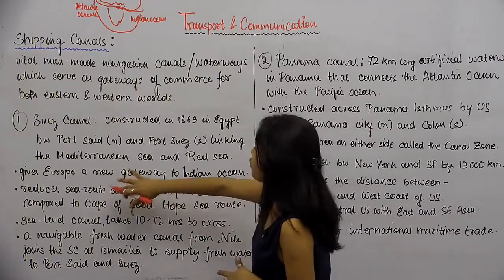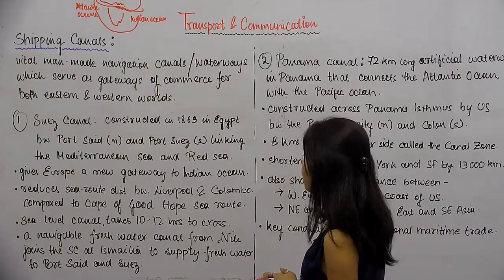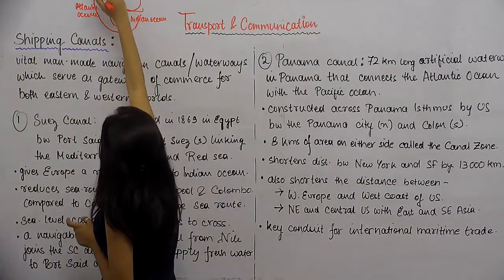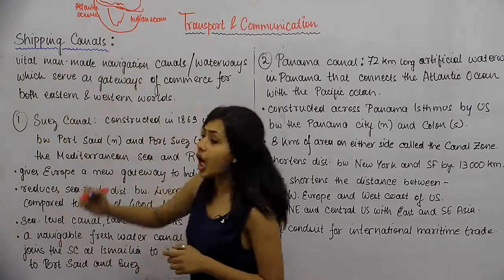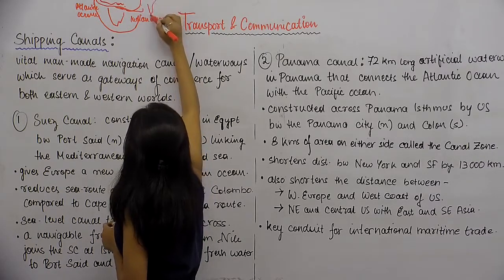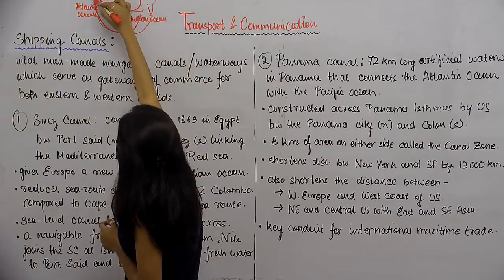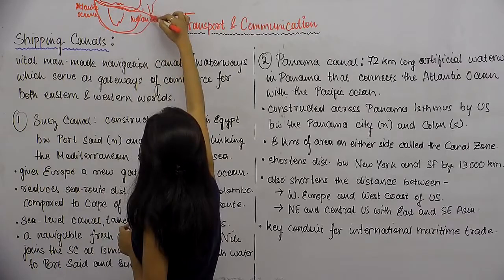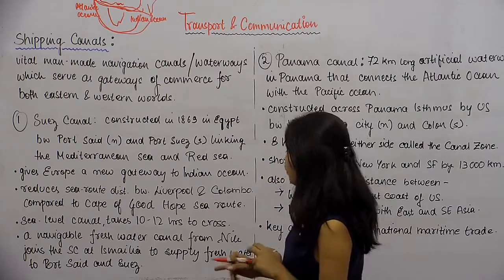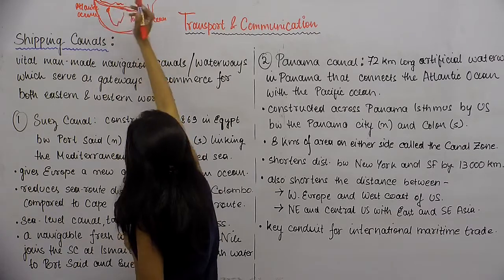The Suez Canal reduces the sea route distance between Liverpool and Colombo compared to the Cape of Good Hope sea route. Before, ships had to travel via the Cape of Good Hope, which is at the southern tip of Africa facing the Atlantic Ocean. Now the distance between Liverpool and Colombo has been shortened by a huge margin.